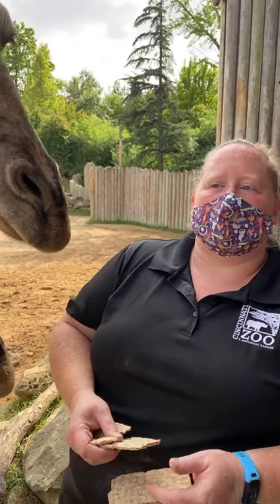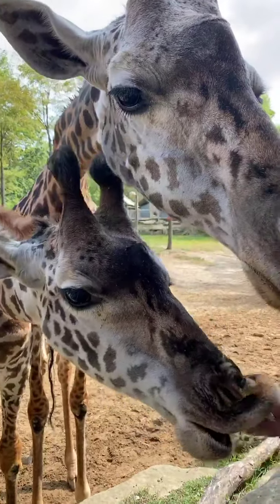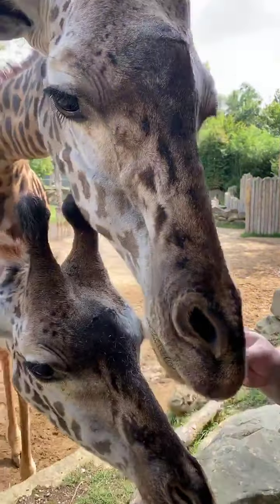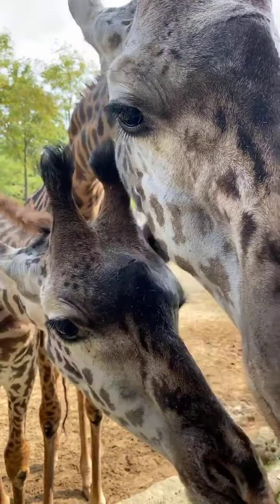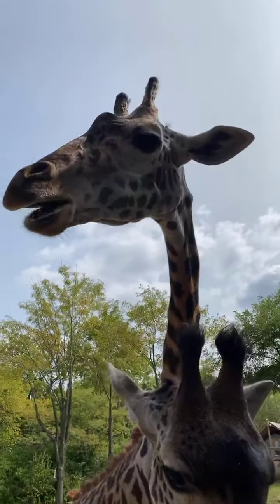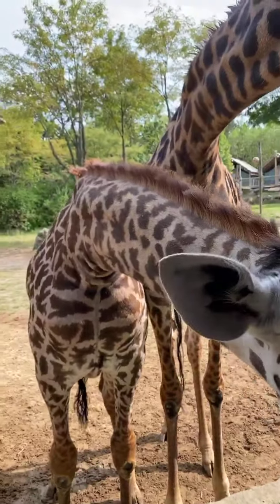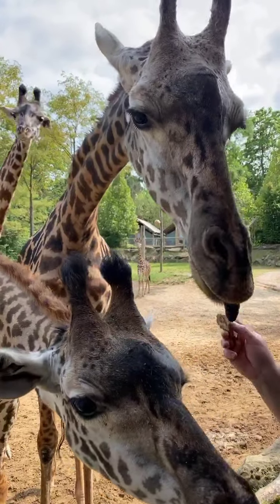Welcome back to our first Home Safari edition here at the Cincinnati Zoo. My name is Melissa. I'm one of the giraffe keepers here. Today we have Cece, over here we have Phenasy, Tessa and Zoe, and then standing out there in this habitat we have Theo.